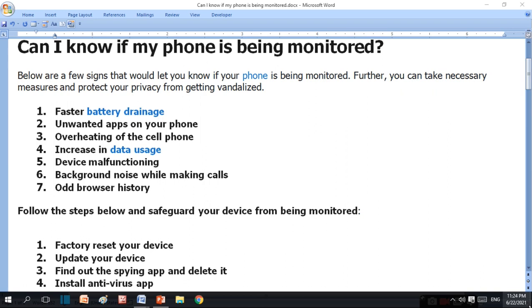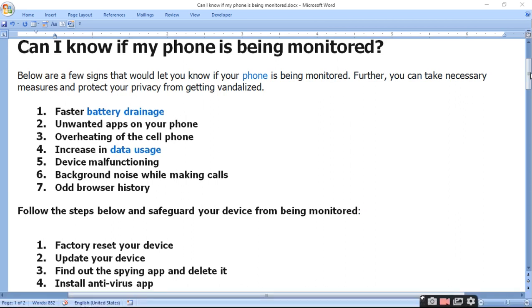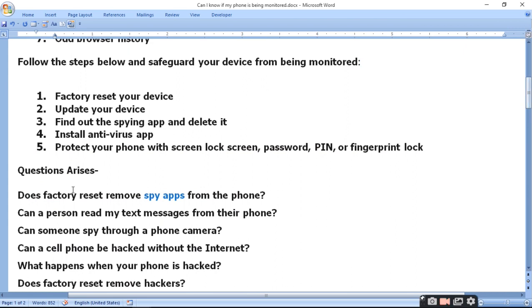When your phone is being monitored, the signs include: faster battery drainage, unwanted apps on your phone, overheating of the cell phone, increase in data usage, device malfunctioning, background noise while making calls, and odd browser history. All these things we are going to tell you, along with what measures you need to take.